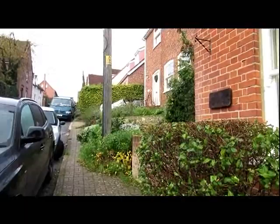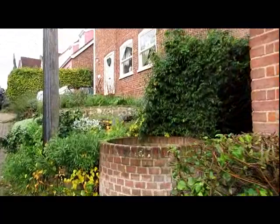And here in Bolton Street, in front of a fairly modern looking house, is a rather deep well.